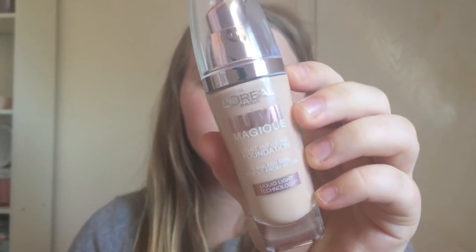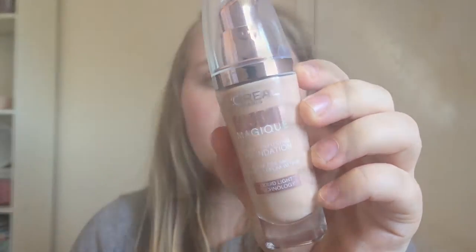Now I'm going to get started with my base. I'm using the L'Oreal Lumi Magique Foundation in the colour Rose Pearl, and I'm going to apply this with the Lottie London Foundation brush. I've just finished applying the foundation and so far I really like it — I think it's left my skin very radiant looking and glowy.